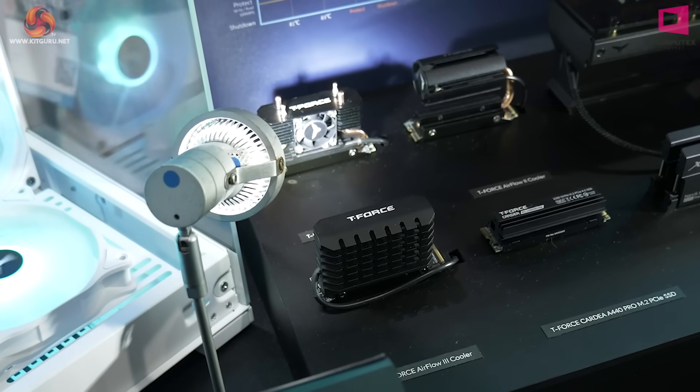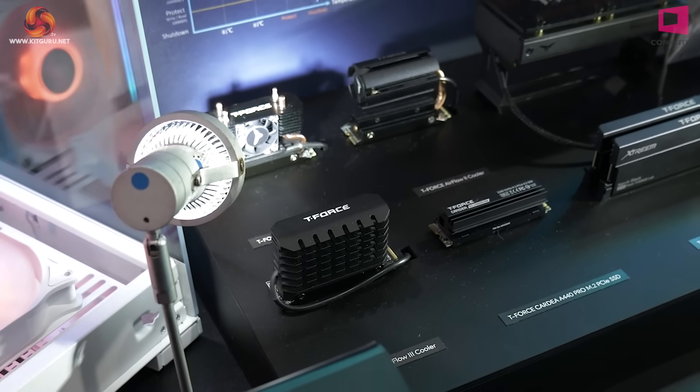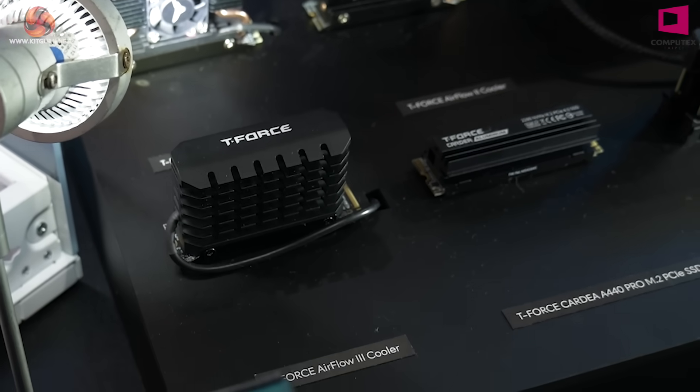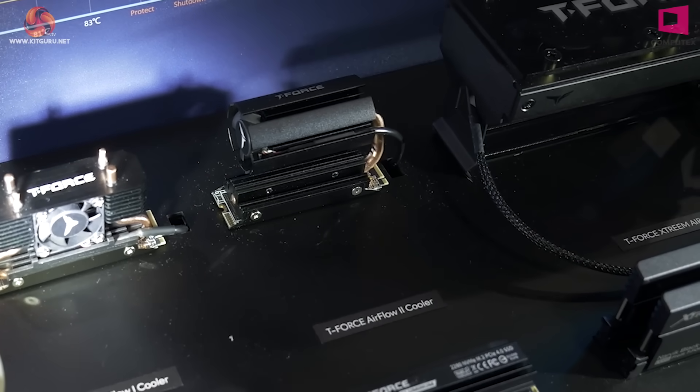We've got here a number of active air coolers and also a regular passive cooler. The cooler bottom right is standard. The one bottom left has a little fan on the back of it — that's why it has a cable. And then we can see the active cooling on the two at the top of the shot.